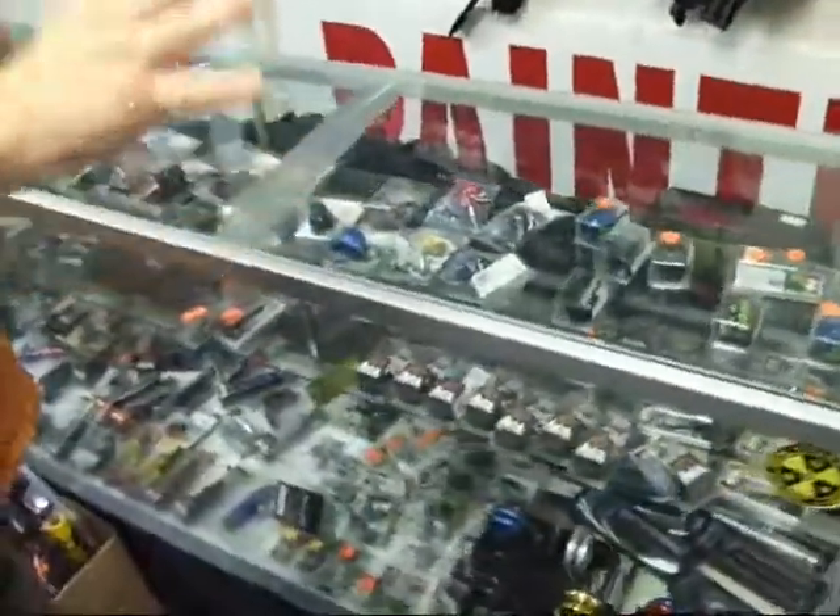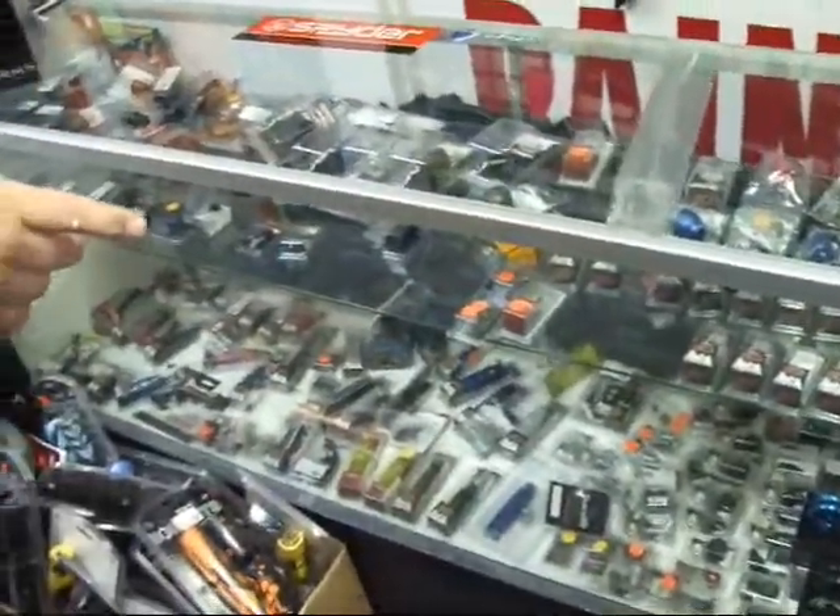If you want to trick out your gun, we have your Fenix, your ASAs, even a few yo-yos.